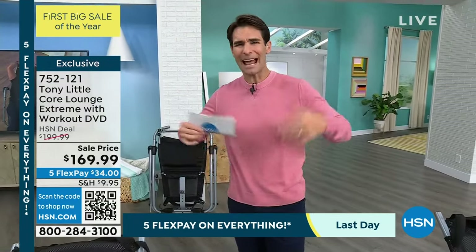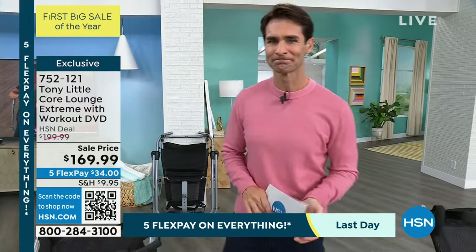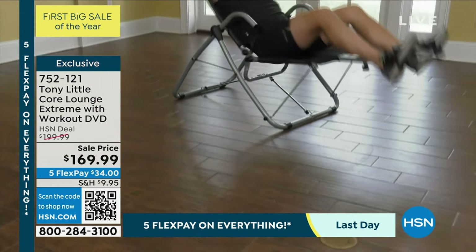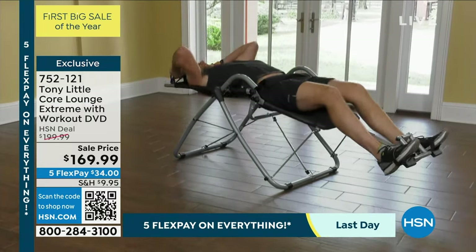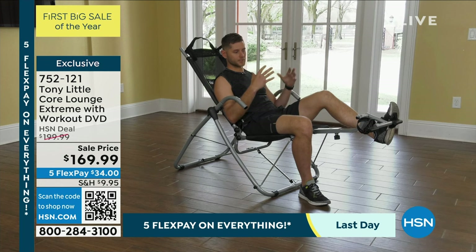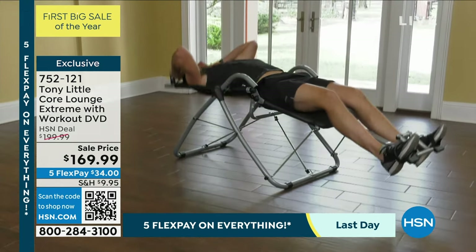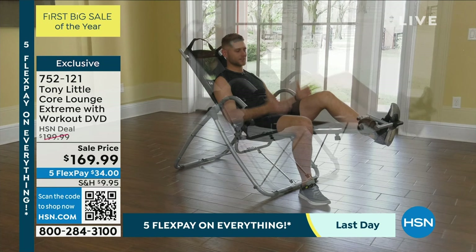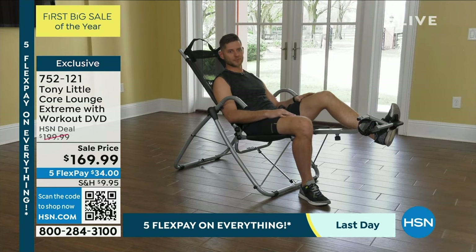I'm a mechanical engineer, so as I look at this equipment I see the simplicity and appreciate what it's trying to achieve. The main thing I always dread about ab workouts is straining somewhere other than my abs, which deters me from doing it. With this, there's almost a zero gravity effect where I could really focus the force on my abs as well as my back in a controlled way — and it's honestly really comfortable. I could see myself having this in my living room, watching TV, and crunching out a good workout. I definitely approve.